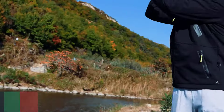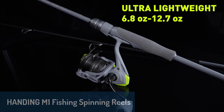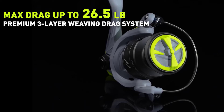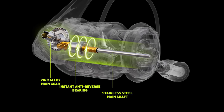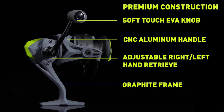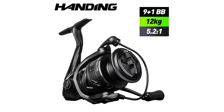Number four is the Handing M1 fishing spinning reel, a reel that stands out for its combination of strength and sensitivity. Crafted with a durable graphite frame and a CNC aluminum handle, this reel is built for long-lasting performance. It features a 5.2:1 brass gear ratio, providing the perfect balance of speed and power for chasing fast swimming fish. The triple braided resistance system offers up to 12 kilograms of drag, making it capable of handling larger catches with ease.